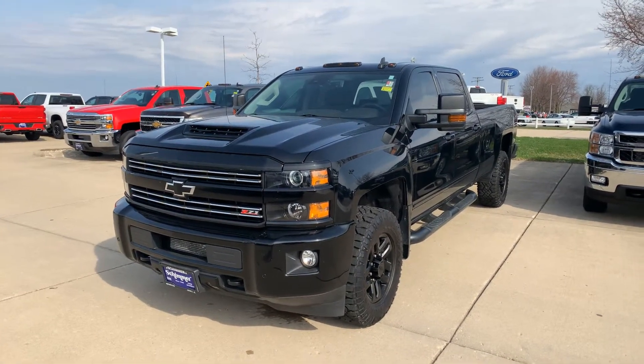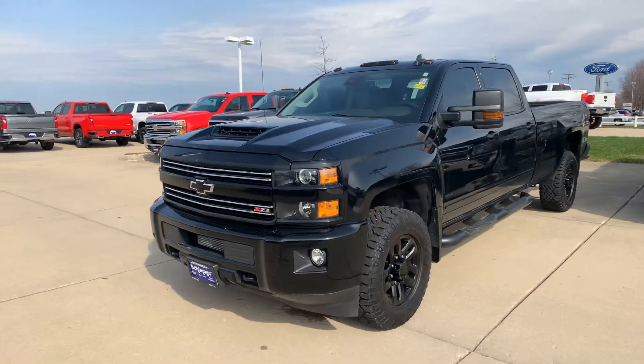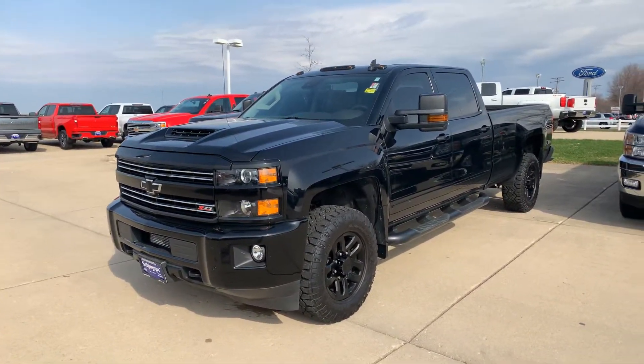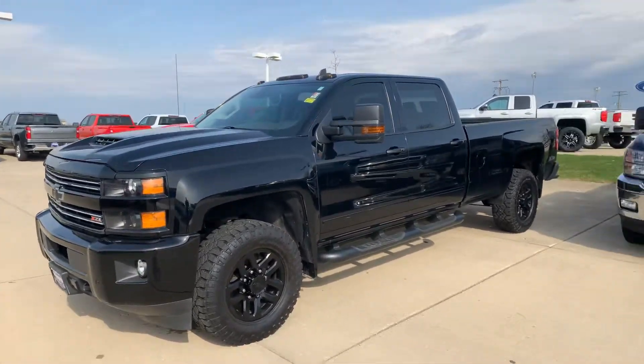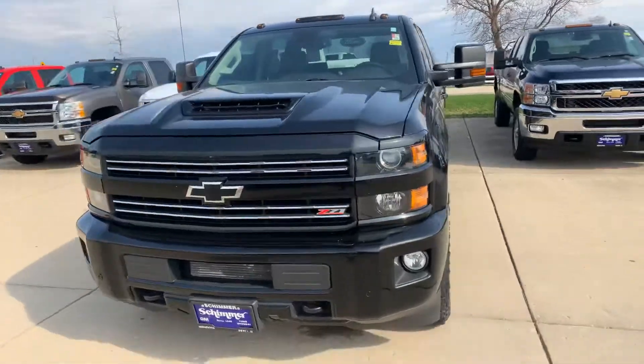Hey Ken, this is Erin from Shimmers in Mendota. I had a little bit of spare time so I wanted to send you a video of the truck that you're interested in. It's a 2017 2500 LTZ Chevy, Z71 package. It's really actually pretty awesome.